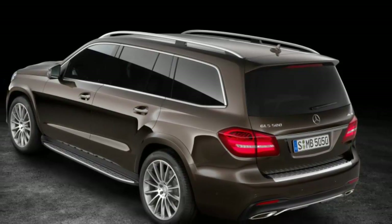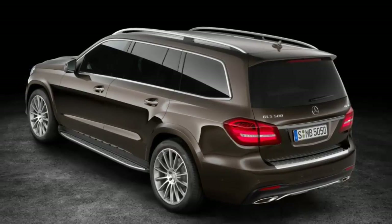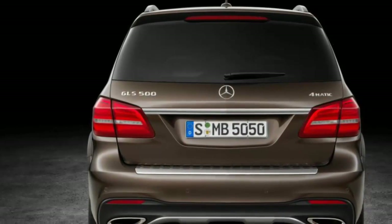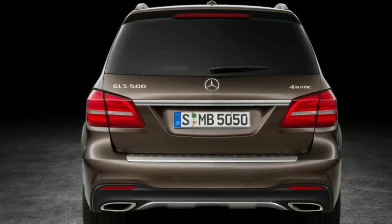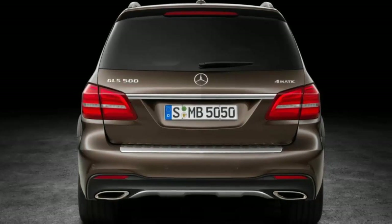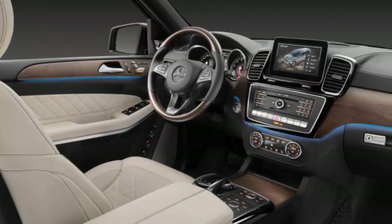The GLS 550 starts at $94,775 and includes most of the above features as standard. A driver assistance package — costing $1,375 on the 550 and $2,250 on the 350d and 450 — includes adaptive cruise control, pedestrian detection, and the ability to steer itself back if you wander from your lane. Mercedes' Active Curve System is $2,900 on the 550 and $3,700 on the 350d and 450 — it can automatically adjust the stiffness of the front and rear stabilizer bars to reduce body lean in fast turns. The package also includes an adaptive air suspension on the 350d and 450.